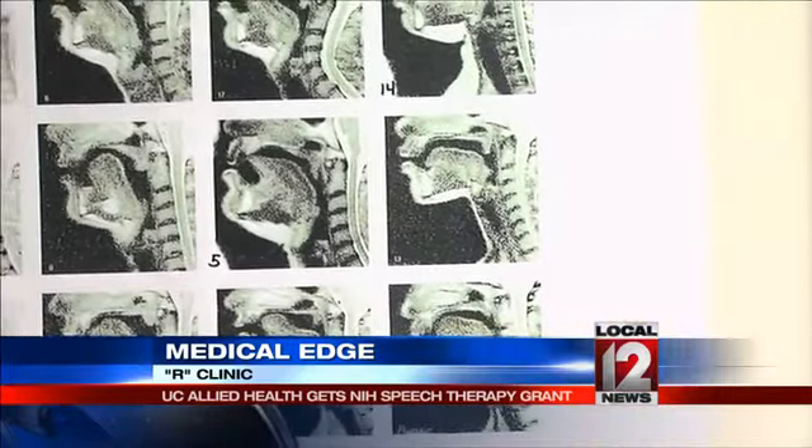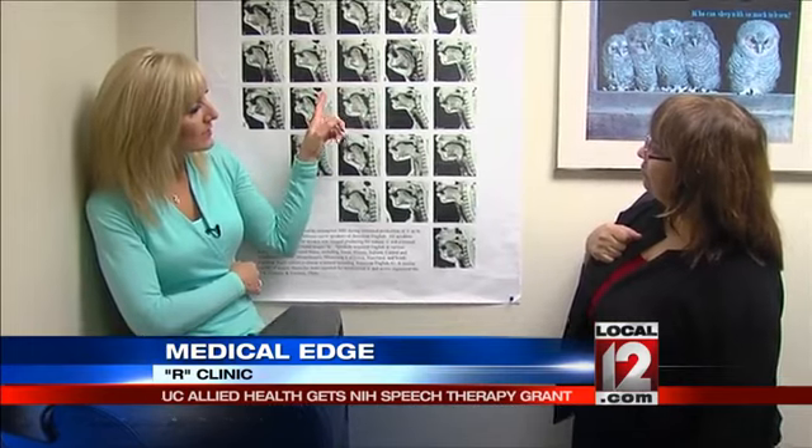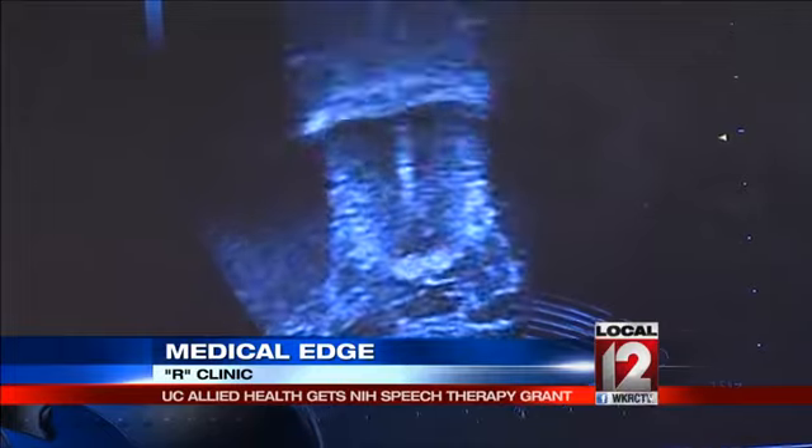As Suzanne Boyce showed me on these MRI images, these are 21 pictures of adults making the R sound. Do all these produce it correctly, or does it mean that for some people it's not the peanut? For some people it's not the peanut.